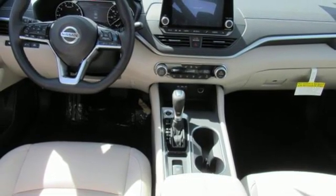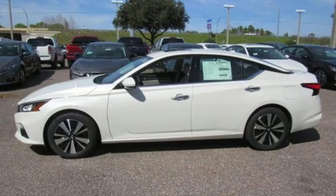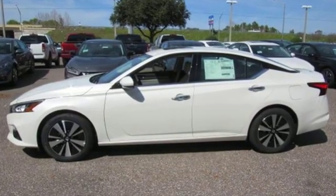Power sliding and tilting sunroof, gas pressurized shocks, and I-4 engine. Nissan, built for the human race. You need to drive it to believe it. See it for yourself today.